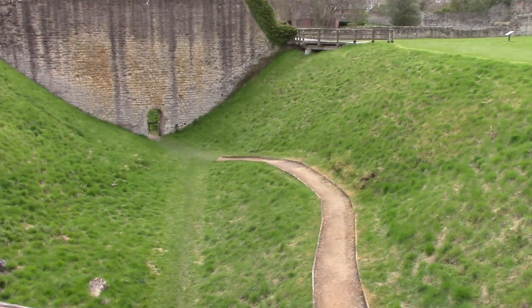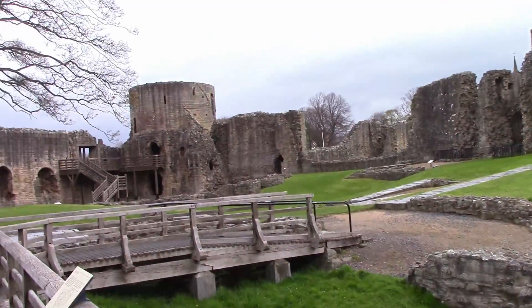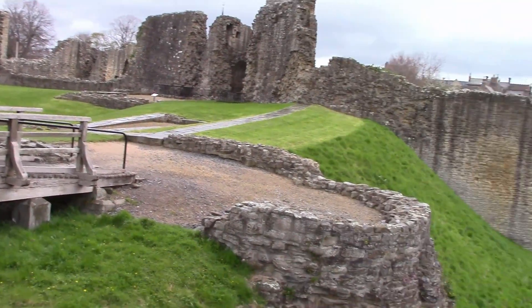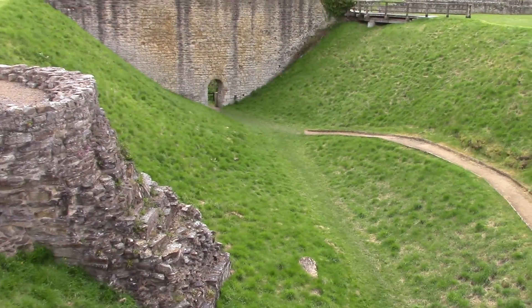The moat. Round tower. One of the moat features is called the Great Ditch, dug in the 12th century when stone walls were built around the inner ward.